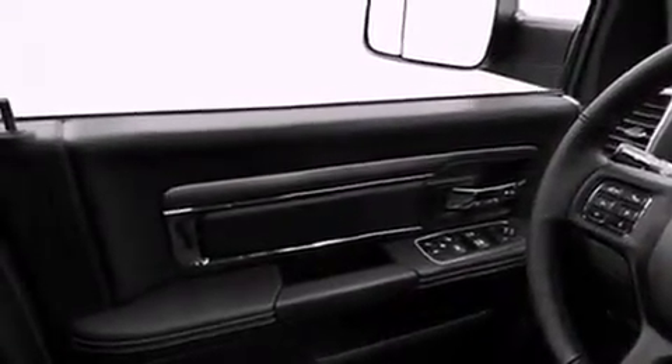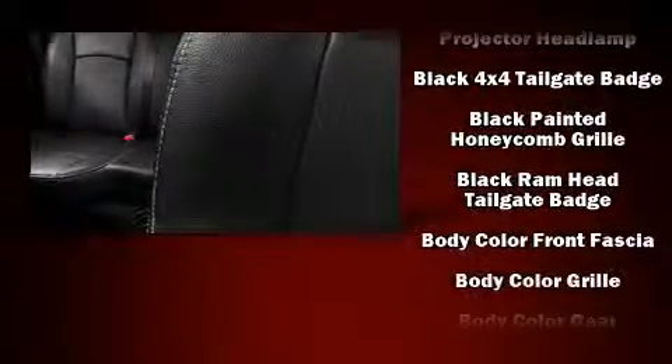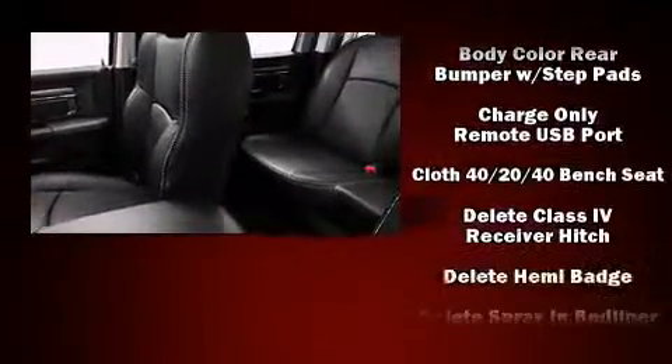This model accommodates six passengers comfortably and provides features such as an automatic dimming rearview mirror, a front bench seat, front fog lights, a trailer hitch, a bed liner, and one-touch window functionality. Audio features include an AM/FM radio and six speakers.